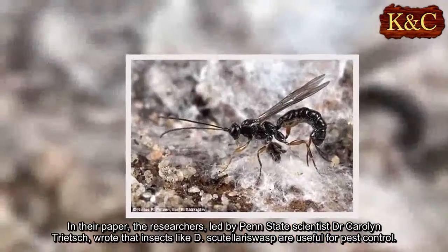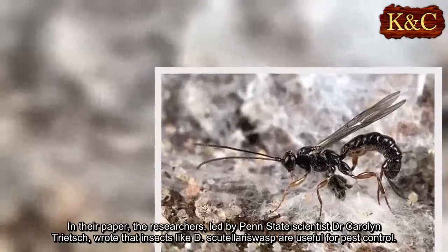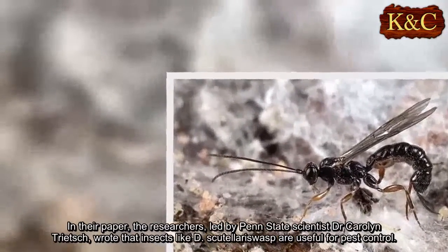In their paper, the researchers, led by Penn State scientist Dr. Caroline Trietch, wrote that insects like D. scutularis wasp are useful for pest control.